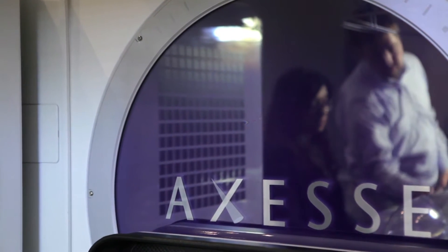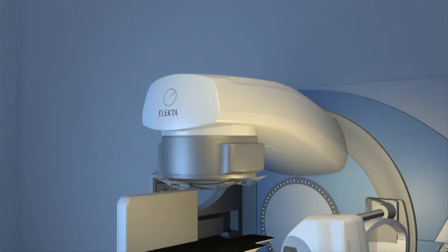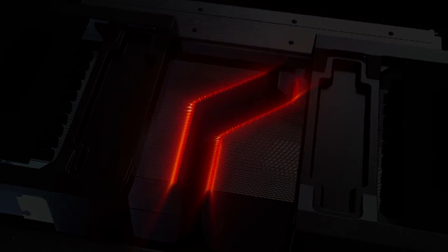This success is driven by a whole series of innovations over the last 40 years, and our latest is a beam shaping device that we call Agility. Agility is the fastest beam shaping device on the market today.